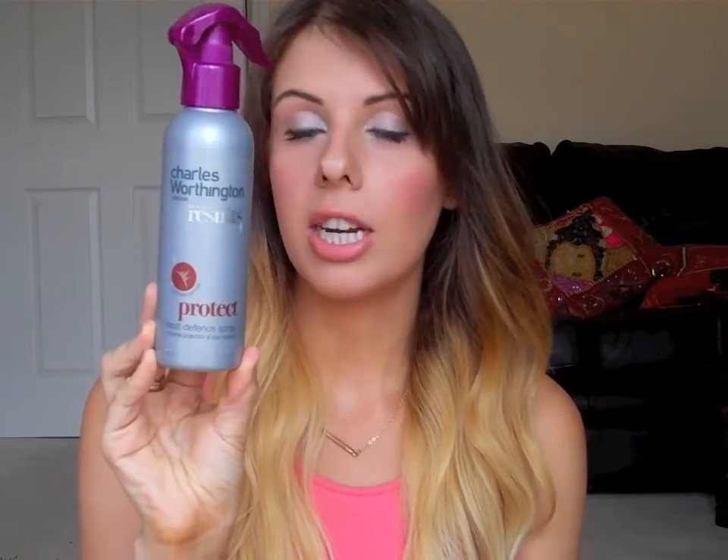Before I blow dry, curl, or do anything to my hair, I use the Charles Worthington Protect Heat Defence Spray. I really like this — it's good at, obviously, protecting your hair, and it's also good for frizz. I always make sure I use this before I do anything to my hair. I even put it in if I'm going to let it air dry, just in case I decide to curl it the next day — I know it's been protected.